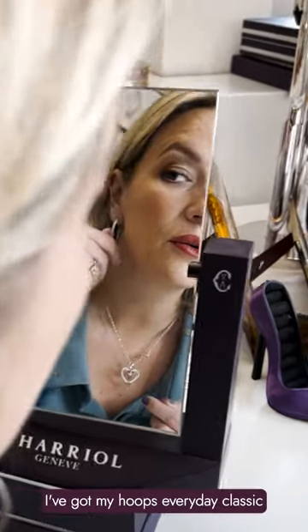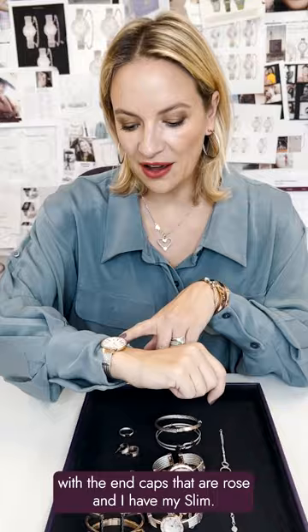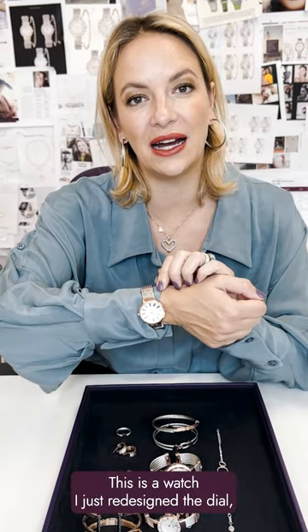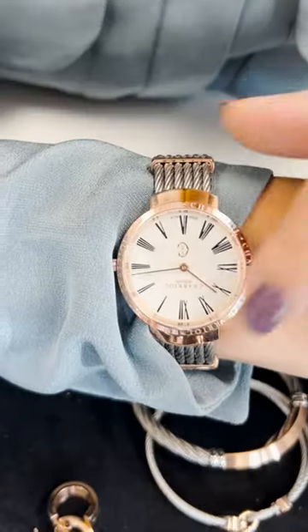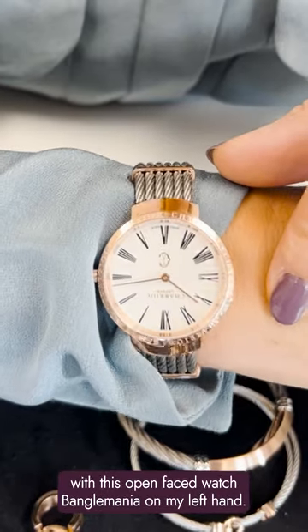I've got my Hoops Everyday Classic with the end caps that are rose. And I have my Slim — this is a watch. I've just redesigned the dial, and the dial has Roman numerals. It's kind of a classic dial, but I think it works very well with this open face watch.